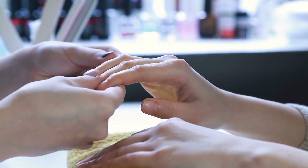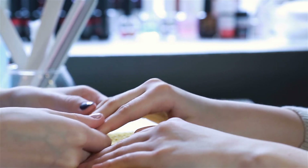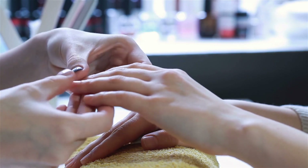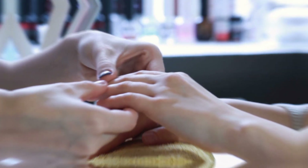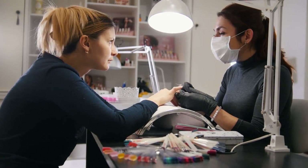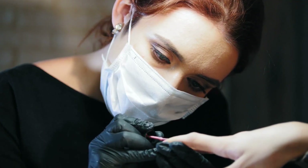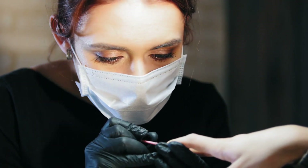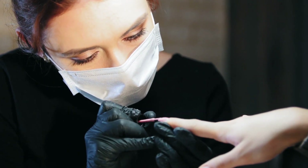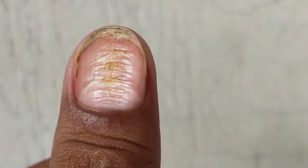So when should you consider seeing your doctor about fingernail ridges? In most cases, nail ridges are benign and nothing to worry about. But there are certain characteristics to keep an eye out for, especially when it comes to Beau's lines unrelated to trauma. If the condition is sudden in onset or causes splitting of the nail at the free edge, it would be beneficial to see your doctor. Your doctor can screen for internal causes of ridging or refer you to a dermatologist who can evaluate for skin conditions that might be causing it.